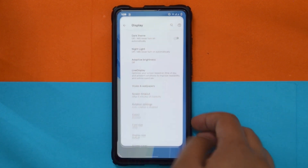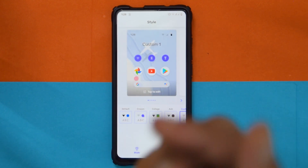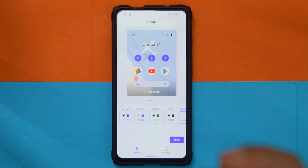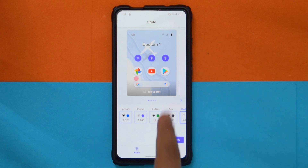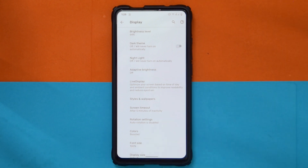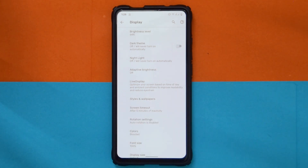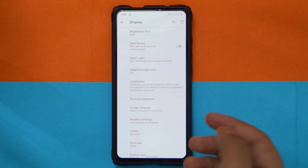I was trying to see if I could change the lock screen clock because it looks a bit ugly sitting on top of the mountain wallpaper. I went into settings and there is no option to customize the clock, so customizations are minimal. If you want to customize, you'll have to use Substratum themes like Madness and other similar themes.